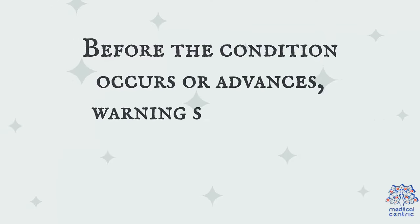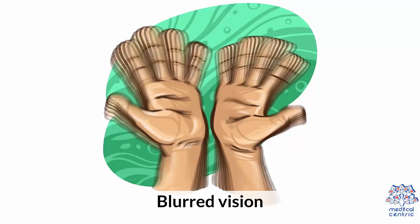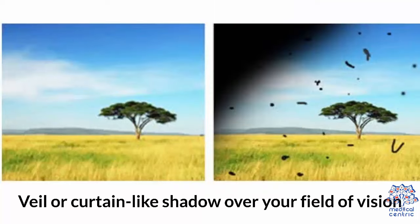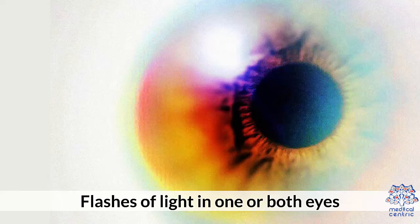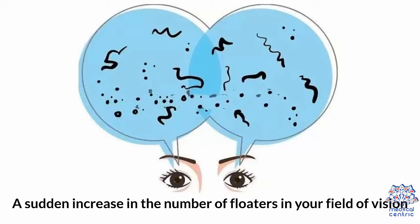Before the condition occurs or advances, warning signs always occur. Warning signs such as blurred vision, a veil or curtain-like shadow over your field of vision, flashes of light in one or both eyes, and a sudden increase in the number of floaters in your field of vision.